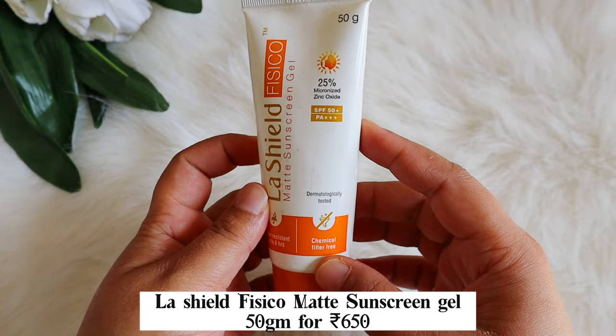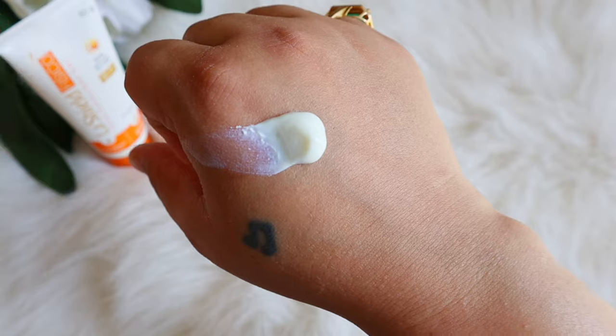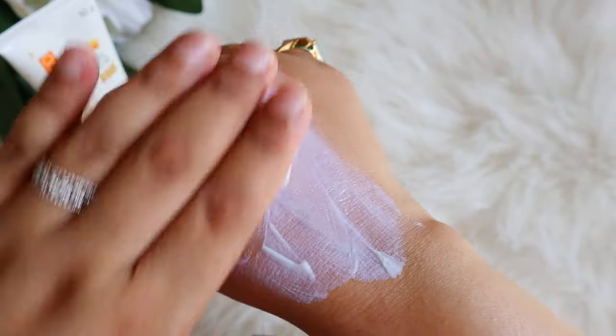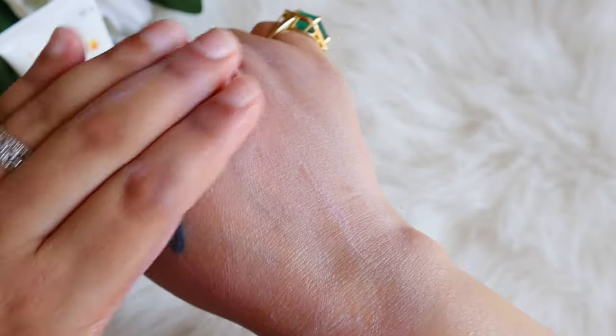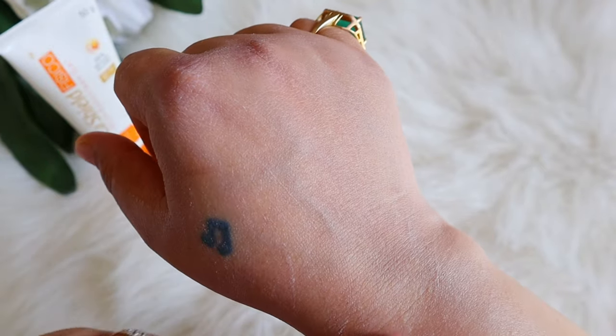Next is the LaShield Fisico Sunscreen — SPF 50, PA3+, with 25% Zinc Oxide, water resistant up to 8 hours. Apart from Zinc Oxide, it is mainly silicone — a fragrance-free formula, which is a plus. The texture is very very light lotion-like, with a primer-like finish because of the silicones. Suitable for all skin types. I used it in summer and it was good, but I was not super impressed and will not be repurchasing.